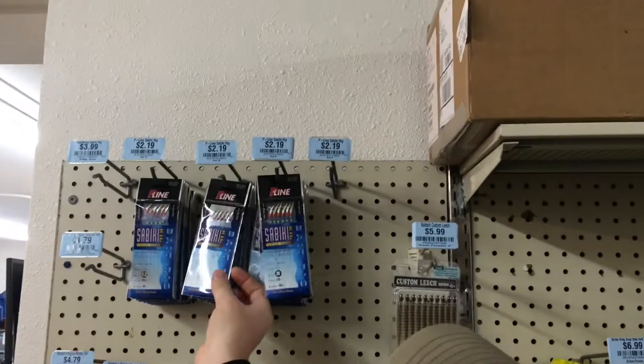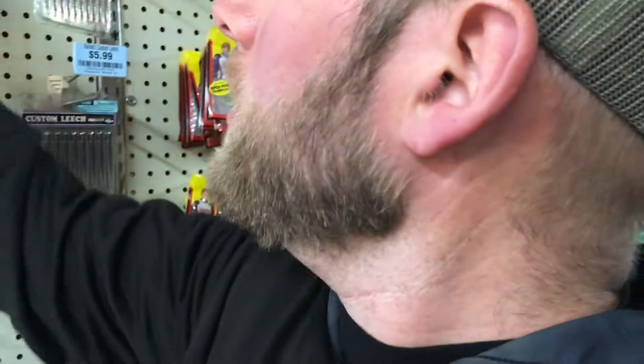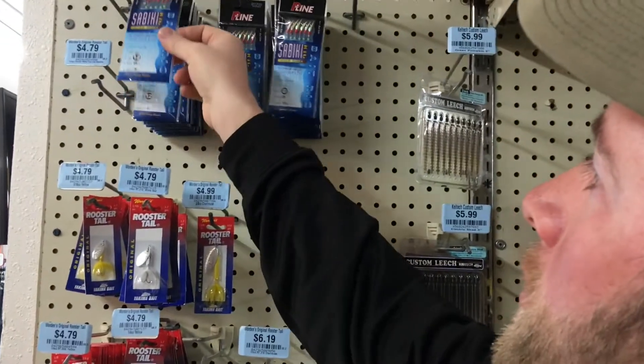That is the top-selling bass baits of this past week. Next up, the other and crappie baits. Definite first, there wasn't a tie, is the P-line Sabiki Rig in size 10. That was the best-selling bait for non-bass fishing stuff. This is what people use for catching skipjack — it's got about six little baits all on a piece of line, and they'll dart back and forth with each other and the skipjack will hit those. Second was the size 12, just a little bit smaller — size 10 and size 12 are what we've been selling the most.